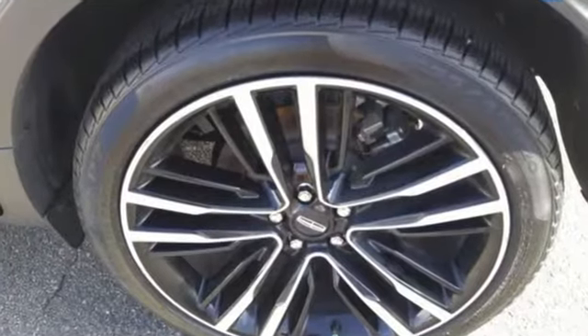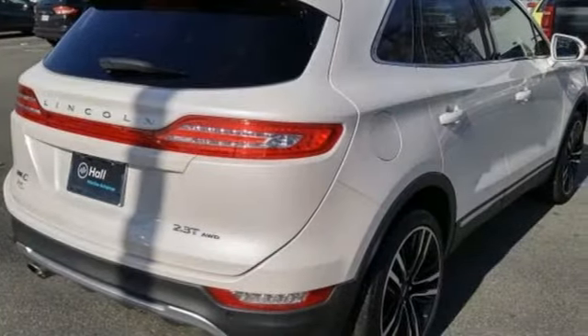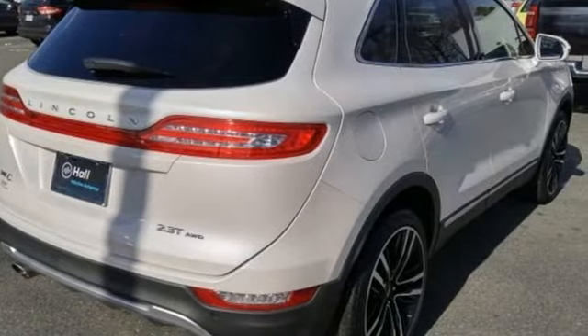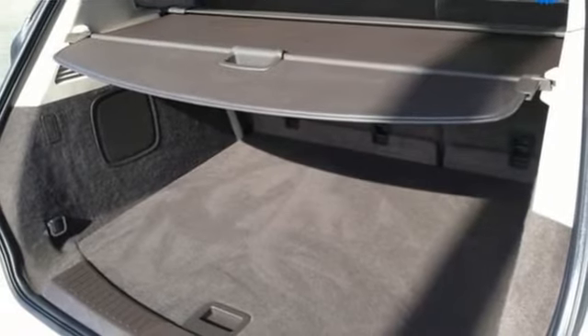Intercooled turbo inline four-cylinder engine. Four-wheel drive. Integrated navigation system. Wi-Fi hotspot. Dual zone climate control. Rear parking sensors. Streaming audio.